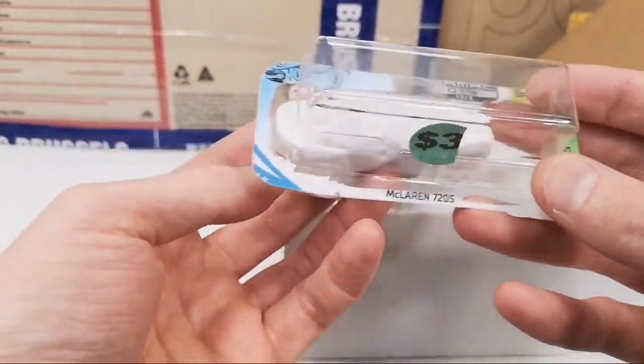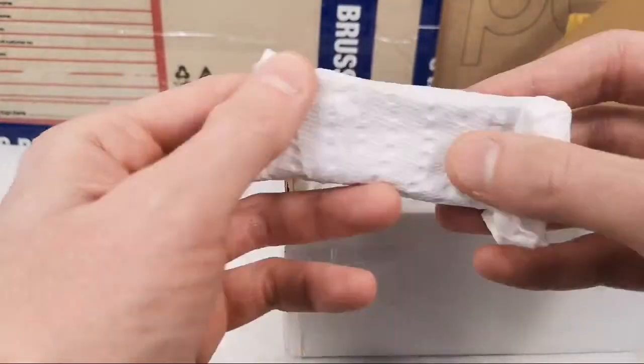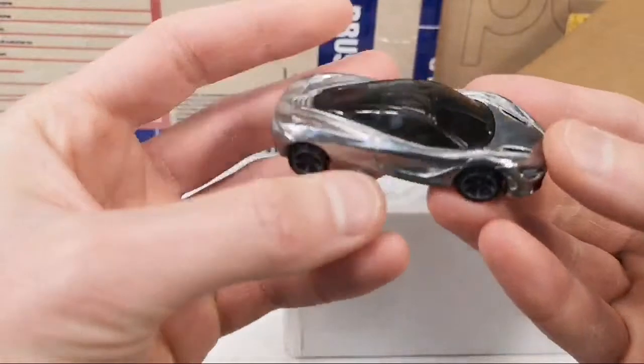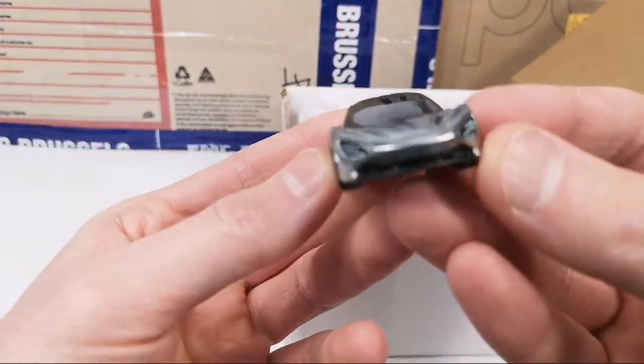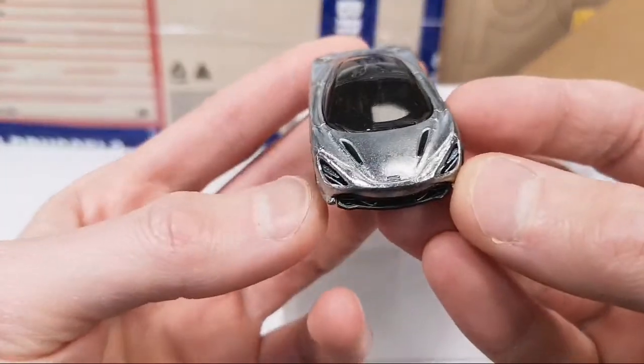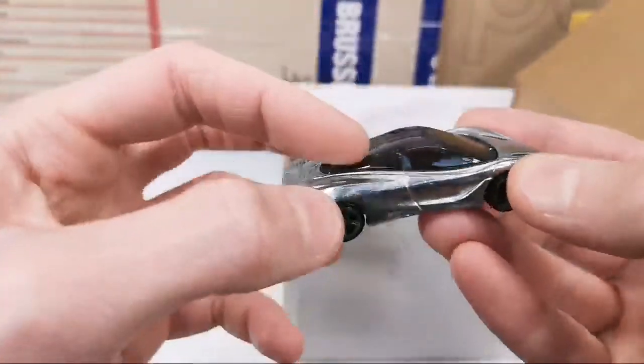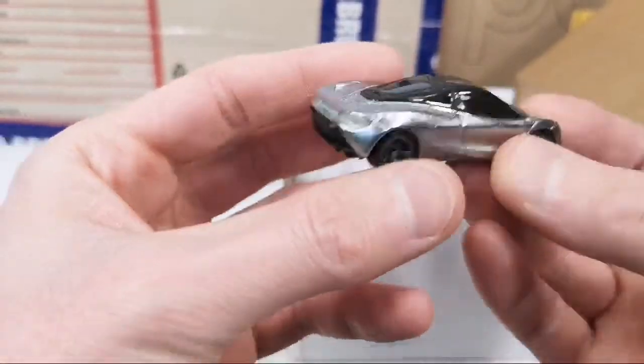Here we got the McLaren 720S. Very nice — the taillights done, the logo, and some black paint on top. This is all plastic.